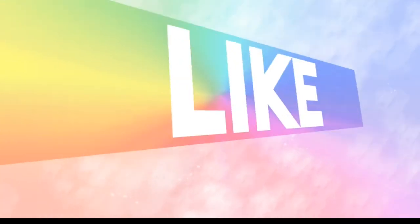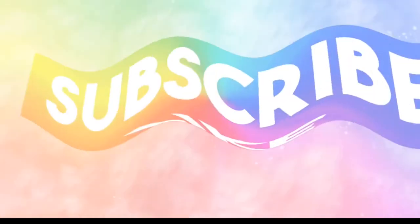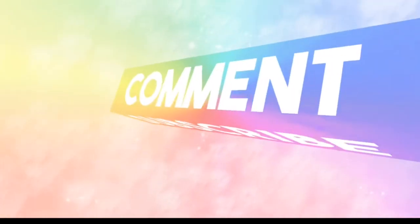Comment down below and let me know what you thought. Your positive interaction means the world and I greatly appreciate every single one of you. So until next time, you know the drill — keep a smile on that gorgeous face of yours and I'll see you on the next one. Bye! Crafty crew out.